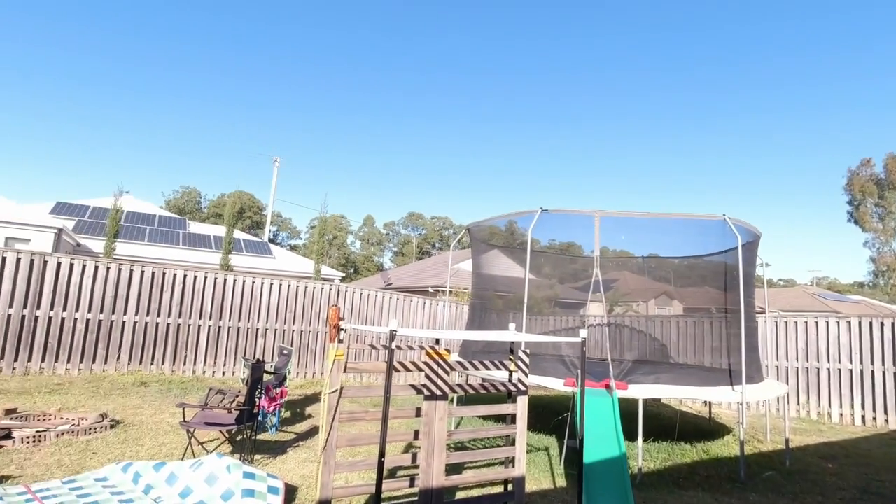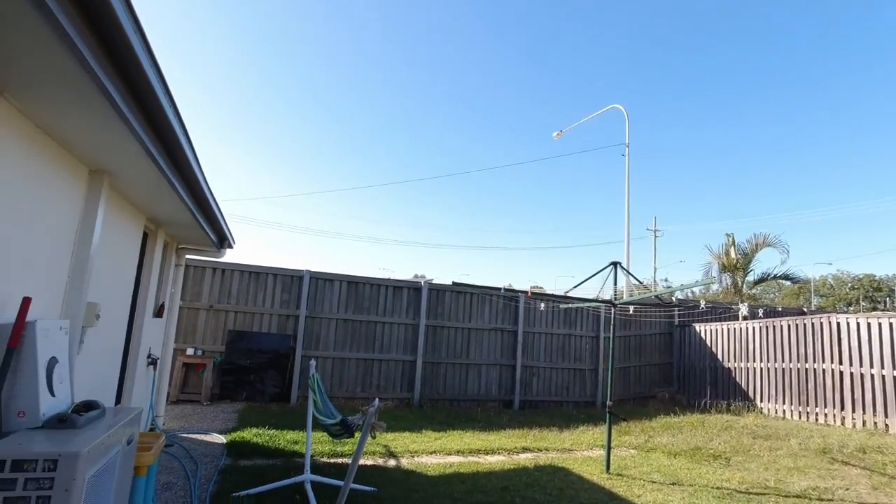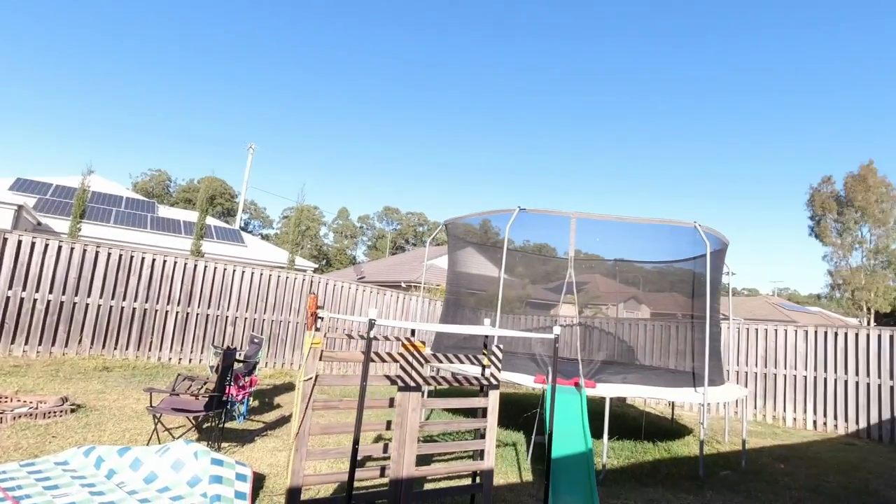This is my backyard. For lunch today I'm not sure — maybe some simple things or leftovers from yesterday night. Today is Saturday, so this is what my whole morning looks like: wake up, open lights, open window, brush teeth, eat breakfast, and that's it.